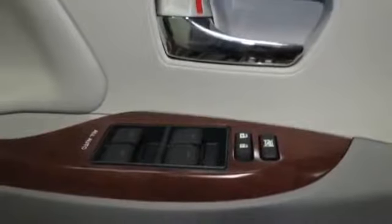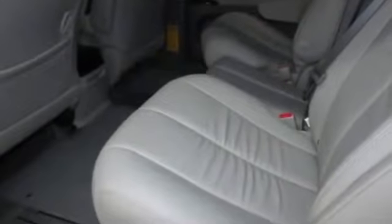Dual bucket seats, power driver seat, heated driver seat, lumbar driver seat, power passenger seat, additional rear seating, rear pass-through seat, leather seats.